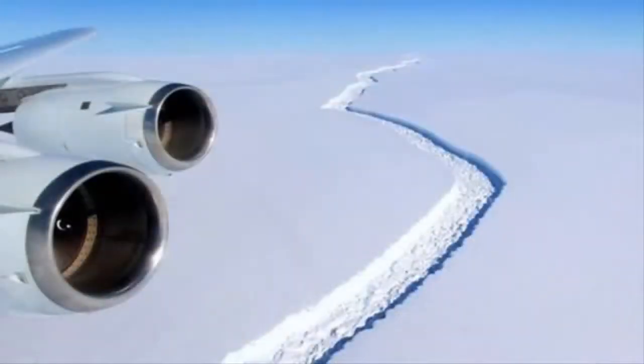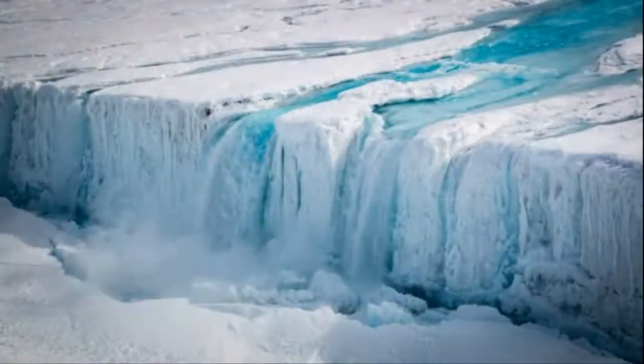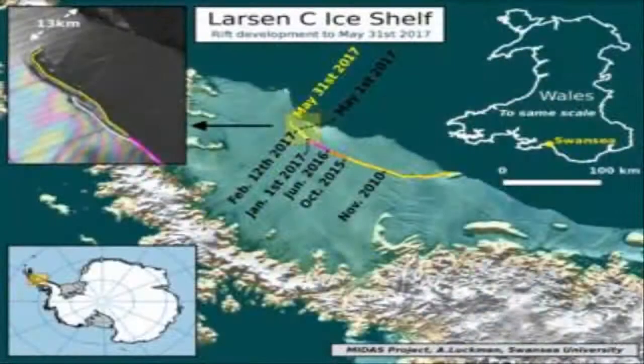The crack put on its latest spurt between 25 May and 31 May. These dates were the two most recent passes of the European Union's Sentinel-1 satellites, whose radar vision is keeping up a constant watch as the white continent moves into the darkness of deep winter.